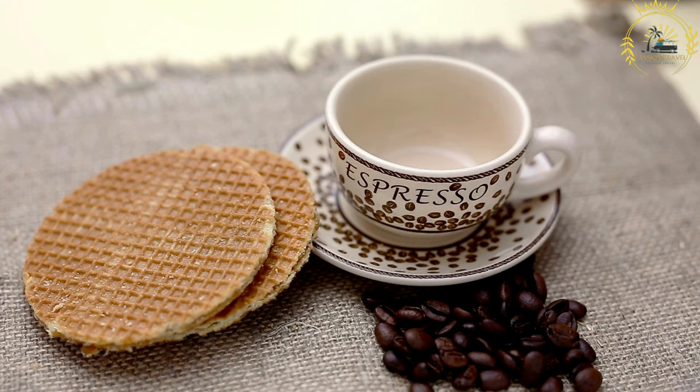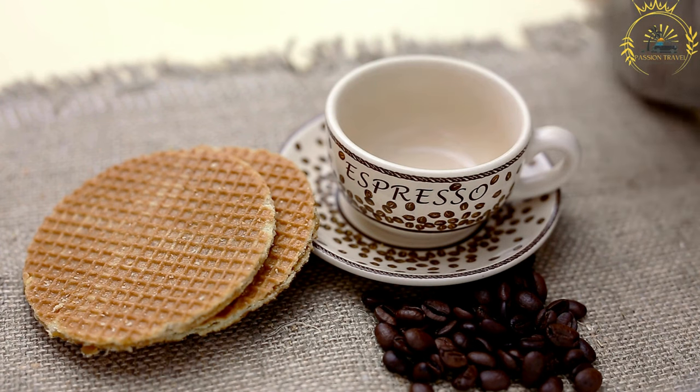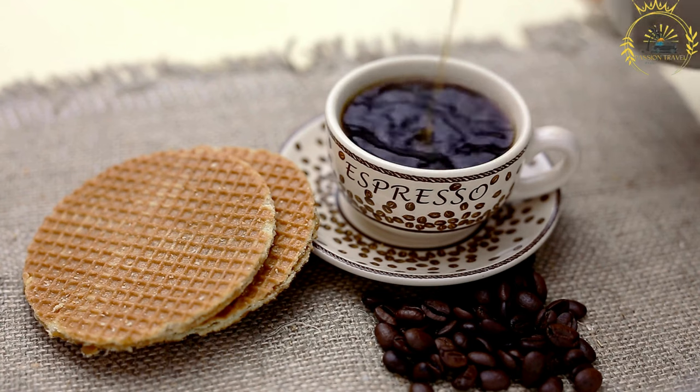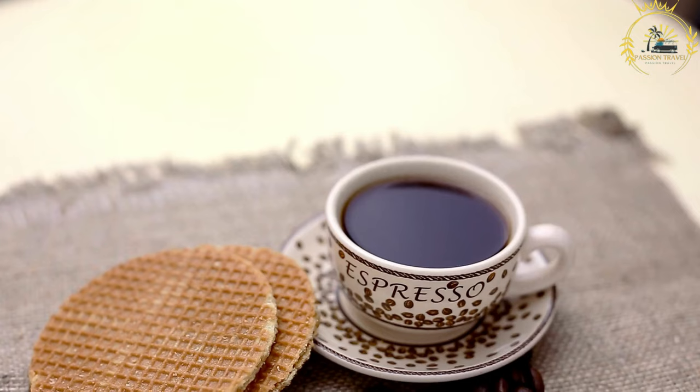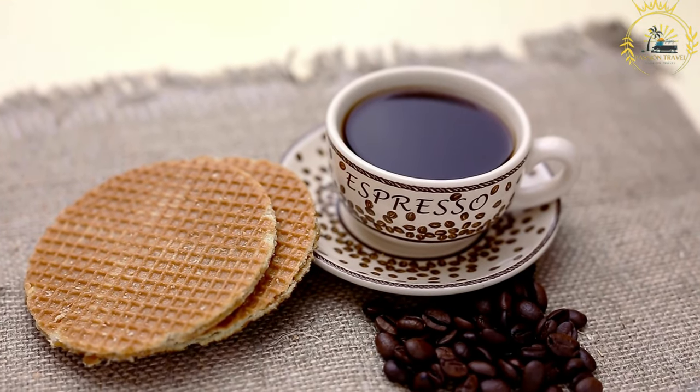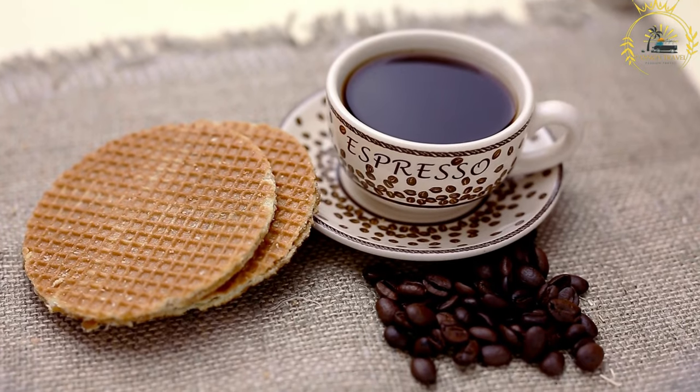Stroopwafels are best enjoyed with a hot beverage such as coffee or tea. Many people like to place the stroopwafel on top of their warm cup, allowing the steam to heat the cookie and melt the caramel filling slightly, creating a delightful combination of textures and flavors. If you have the chance to try stroopwafels in the Netherlands, it is a must-try treat.